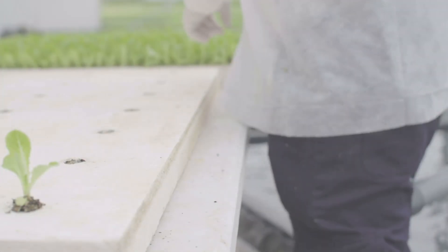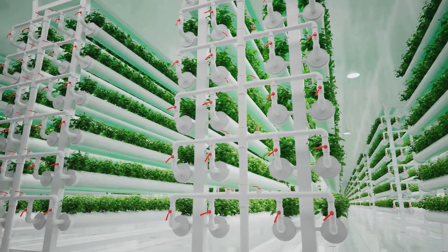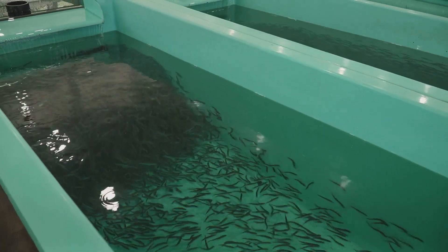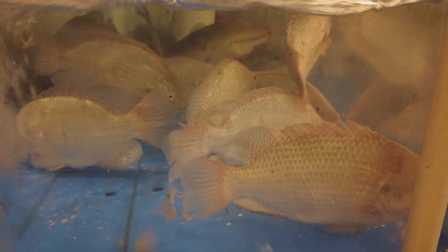Alright, first things first — what exactly is aquaponics? It's the ultimate power couple of sustainable farming: aquaculture meets hydroponics. You've got a tank full of happy fish swimming around doing their fishy business, and that fishy business produces waste. Instead of that waste just hanging around, we're going to put it to work. This is where the magic happens.